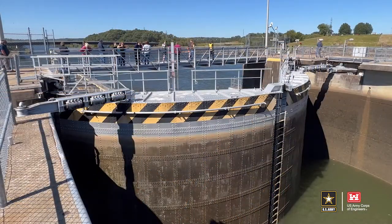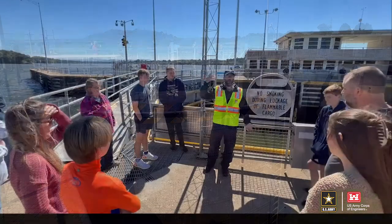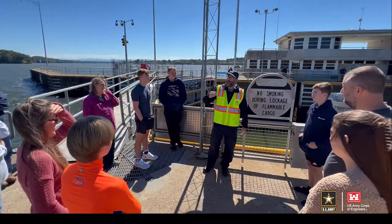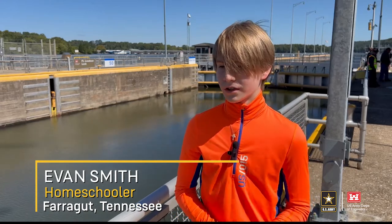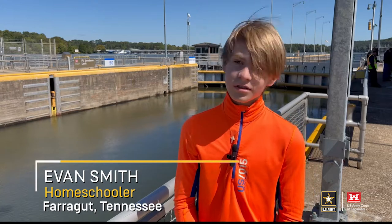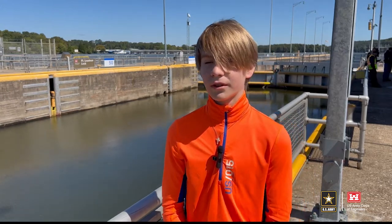The homeschoolers were a smaller group but had a large interest in how the lock operated, about career fields available in the Corps of Engineers, and what vocations were represented at the lock. I got to learn all about the Army Corps of Engineers — I had no idea about that group or the park rangers, so I think history mixed with the science was really cool.